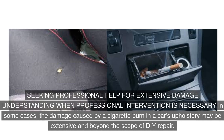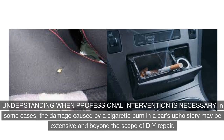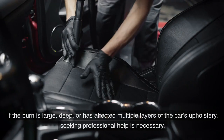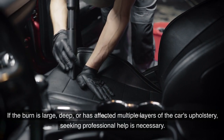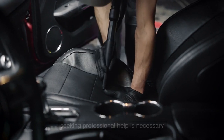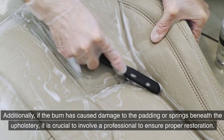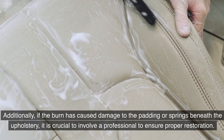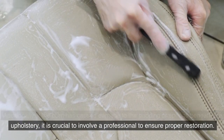In some cases, the damage caused by a cigarette burn may be extensive and beyond the scope of DIY repair. If the burn is large, deep, or has affected multiple layers of the car's upholstery, seeking professional help is necessary. Additionally, if the burn has caused damage to the padding or springs beneath the upholstery, it is crucial to involve a professional to ensure proper restoration.